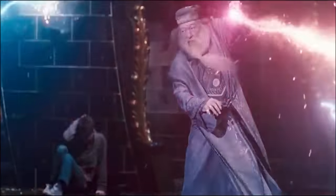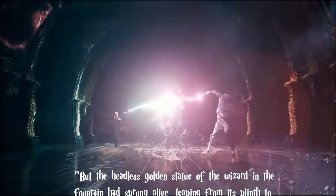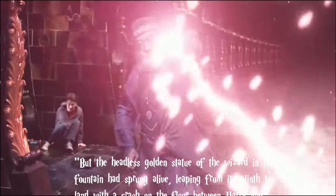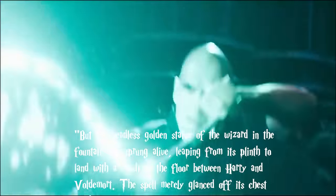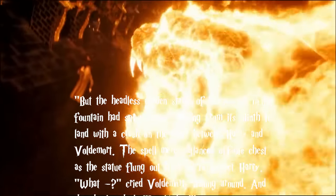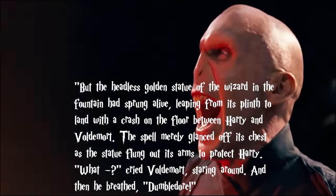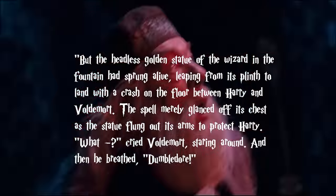This is explained in the following excerpt: "But the headless golden statue of the wizard in the fountain had sprung alive, leaping from its plinth to land with a crash on the floor between Harry and Voldemort. The spell merely glanced off its chest as the statue flung out its arms to protect Harry. 'What?' cried Voldemort, staring around. And then he breathed, 'Dumbledore.'"